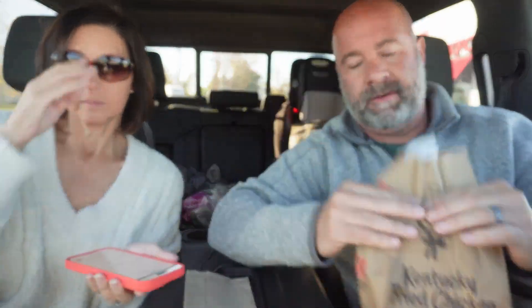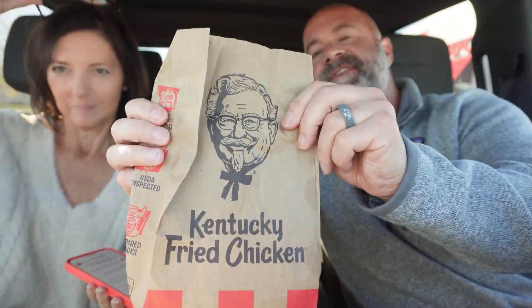Good afternoon everyone. We are back at KFC — horrible experience. I placed the order on the app at 2:10. It was supposed to be ready at 2:14. It is 2:40 and I just got out of there.